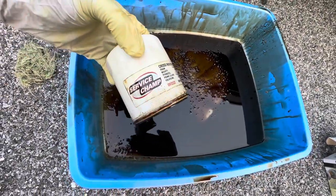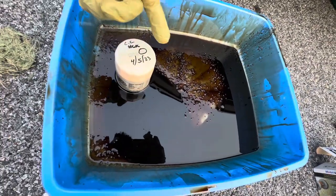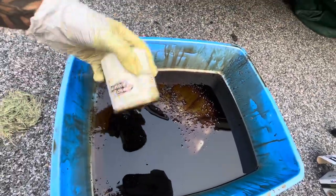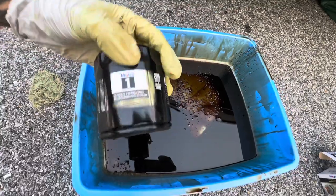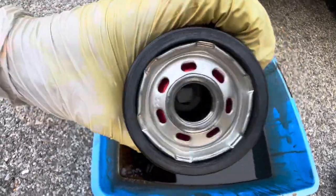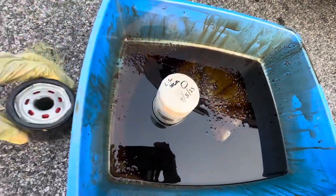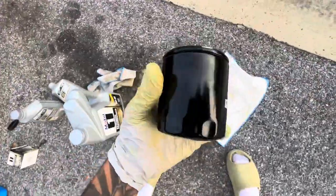As y'all can see, that's the default Service Champ filter that Jiffy Lube gives you — you don't want this. You don't know what filter Jiffy Lube, Valvoline, Firestone, or Pep Boys is giving you; they can give you some cheap stuff like this. So what I did was buy the Mobil 1 filter. Look at this high-quality filter versus this basic one — look at the difference in the holes on these. This quality filter is what's going on my car.